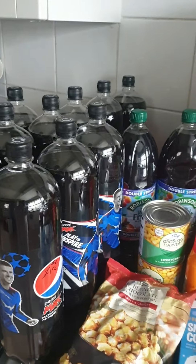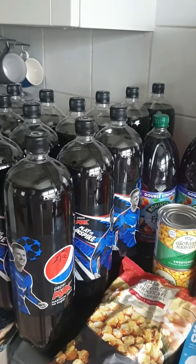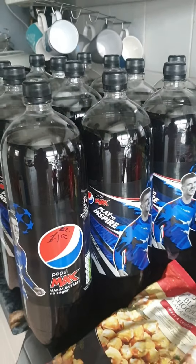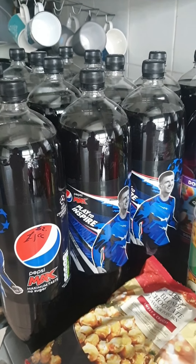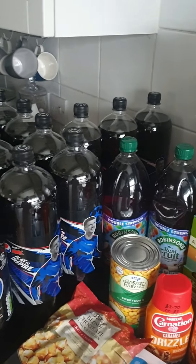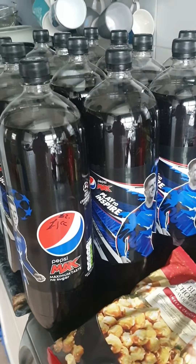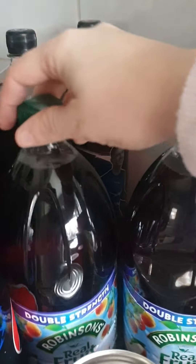Pepsi Max is on offer at the moment — if you drink it, it is worth getting this rather than cans. It's normally £2 for a two-litre bottle, but if you have a Tesco Clubcard it's down to a pound. I did stock up and got 15 bottles for the Christmas period, so those are going into the shed.